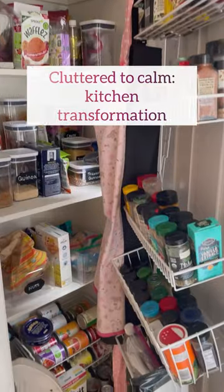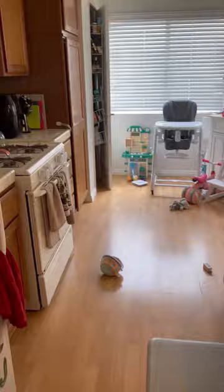Let's take this cluttered kitchen from chaos to calm. You've got to stay till the end of this video to see the incredible transformation we were able to achieve in only six hours.